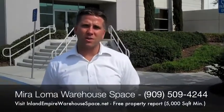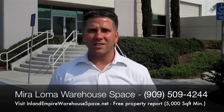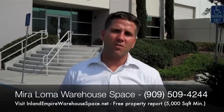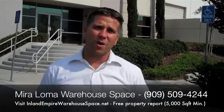Good afternoon, it's Jeremy Trotter with Synergy Real Estate Group in the city of Mira Loma. And we're looking at Class A warehouse distribution space where you can find rental rates actually lower than 40 cents a square foot.